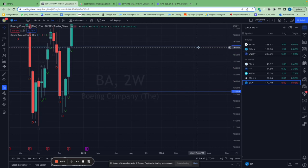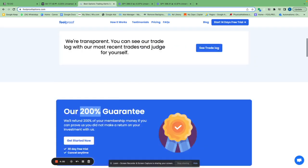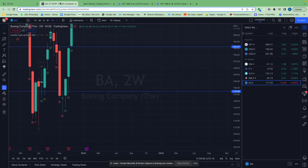Those are recent trades — I alert them in real time in my group. If you want to watch the app, you should check it out, it's called Foolproof Options. But let's go ahead and talk about the stocks you should buy this week.